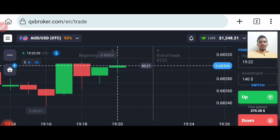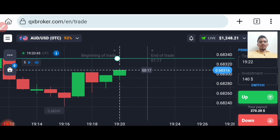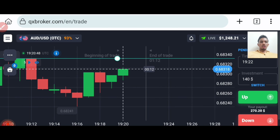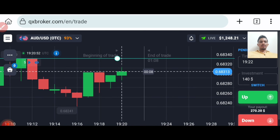Strong buyers again, sellers enter. But I personally think the next level is far. Still, there is a gap in the market, so we can go with buyers only after this candle. Let's wait here.